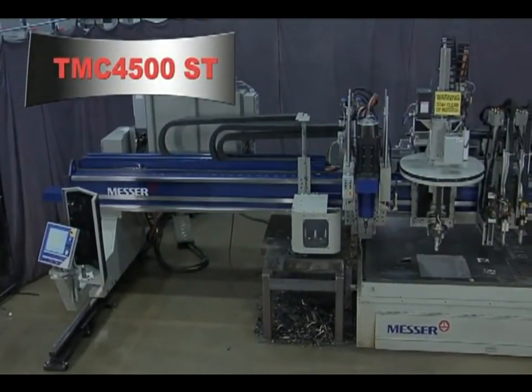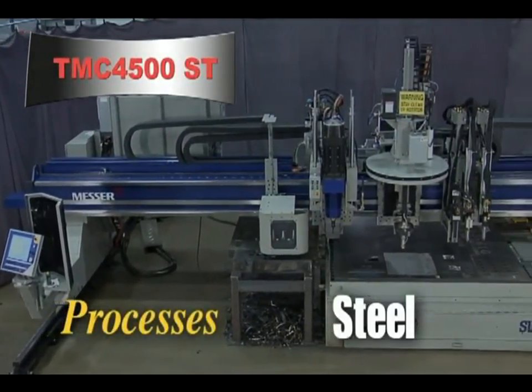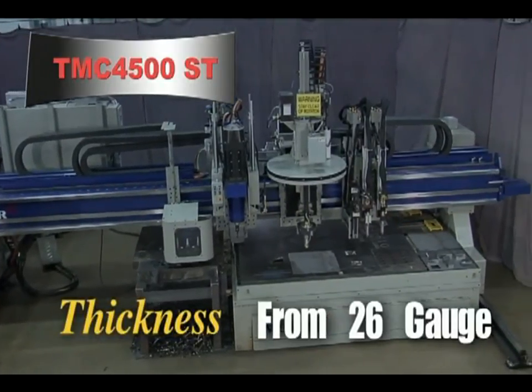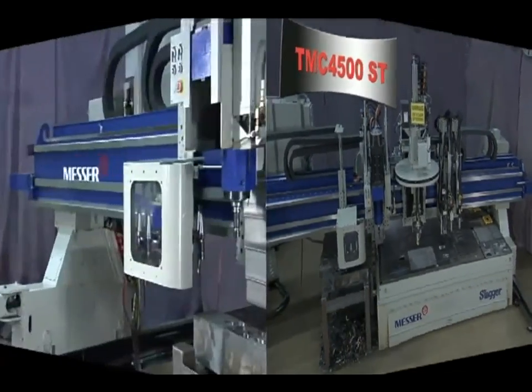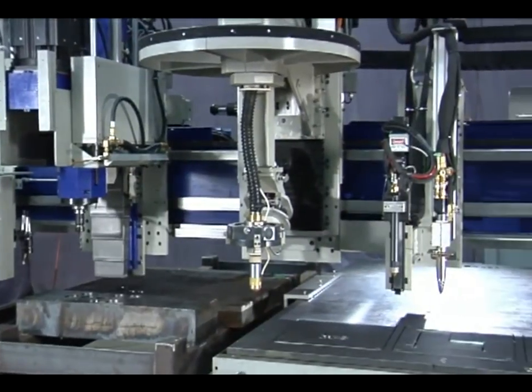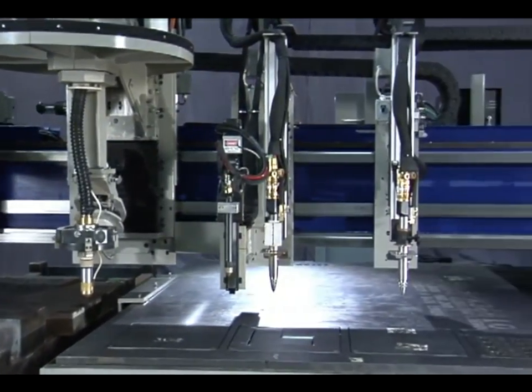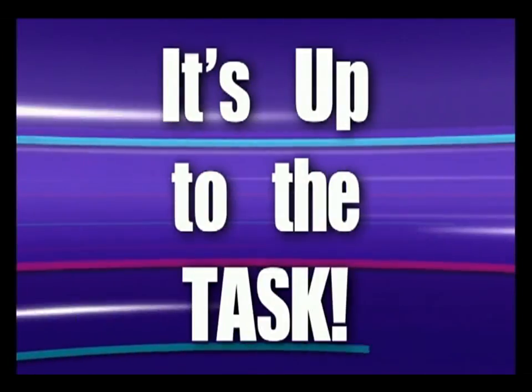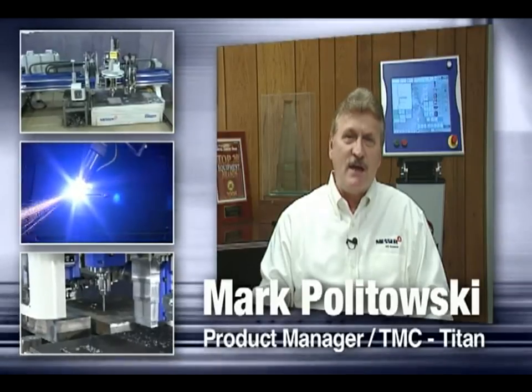The TMC4500ST processes steel, stainless steel or aluminum in thicknesses ranging from 26 gauge all the way up to 12 inches. The TMC4500ST is a heavy-duty, box-beam constructed gantry cutting machine, built to perform in your shop's rigorous production environment. It's up to the task, supporting virtually any combination of processes you need, while offering excellent part quality and productivity.